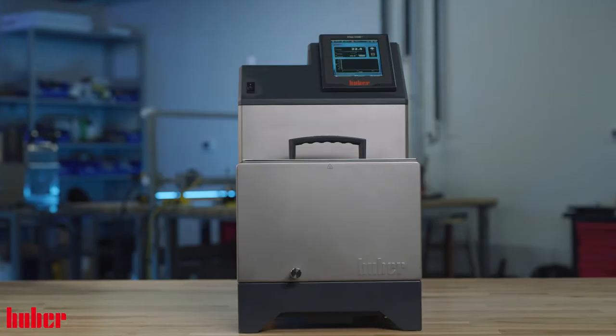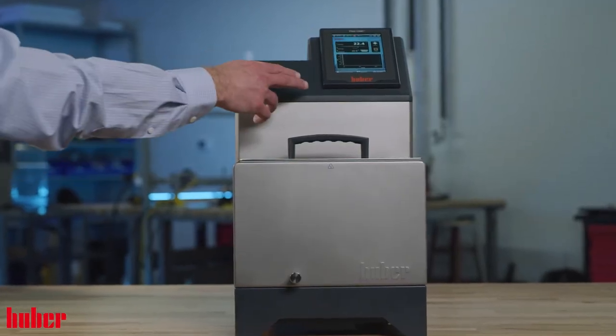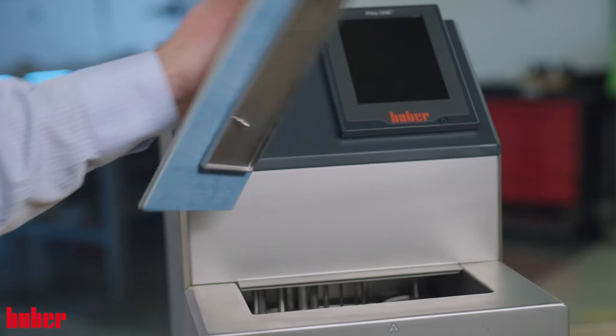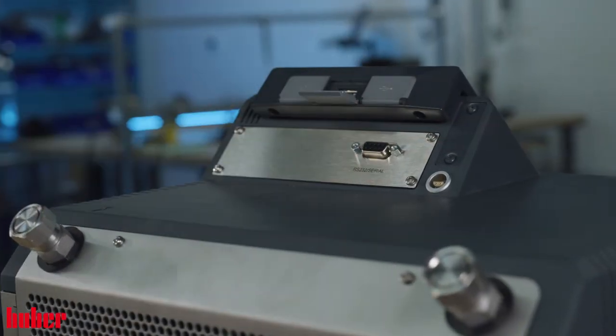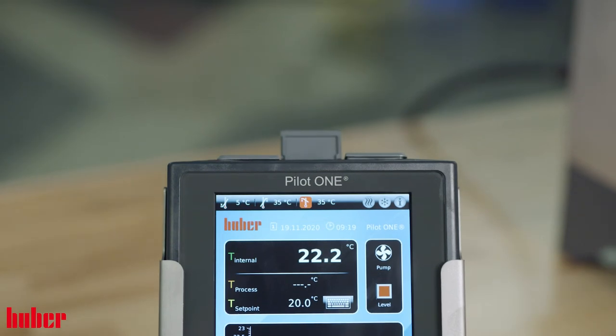Today we'll be looking at our MINISTAT product line. Created by Peter Huber in 1976, the MINISTAT is the smallest cooling circulator in the world. A testament to German engineering, this product line features a full stainless steel housing, a powerful 22 liter per minute pump, as well as our flagship controller, the Pilot One.